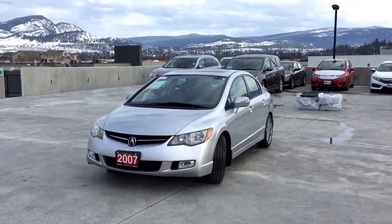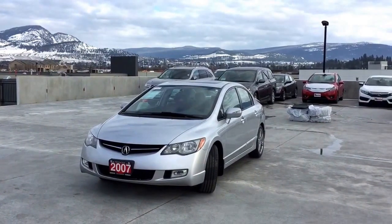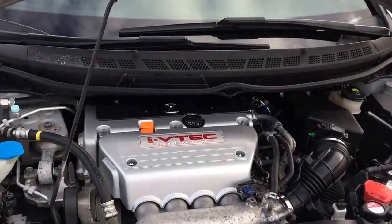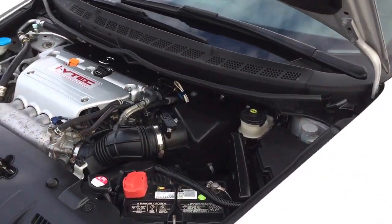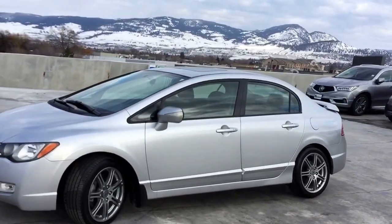Hi, my name is Chris from Harmony Acura, and today we're taking a look at a pre-owned 2007 manual Acura CSX S-Type. Under the hood we have a 2-liter dual overhead cam iVTEC straight four-cylinder engine which produces 197 horsepower. This CSX has a manual transmission.